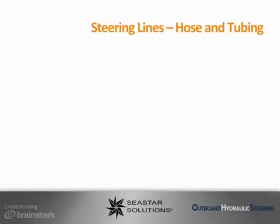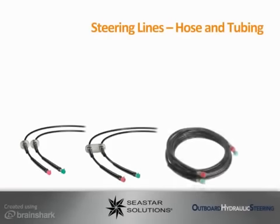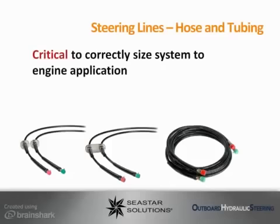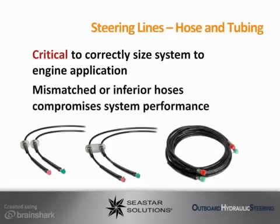Baystar and Seastar assemblies are specifically matched to the steering system's application and corresponding workloads. Steering lines or hoses may seem like a small part of the system; however, it is critical to match the proper hose with the system requirements. Mismatched or inferior quality hoses will compromise the overall system performance, increasing the steering effort and affecting the user's overall steering. We will discuss the proper hoses with each system covered in this module. For further questions on hose specifications, please refer to our application guides on our website or the attachment tab to the left of your screen.